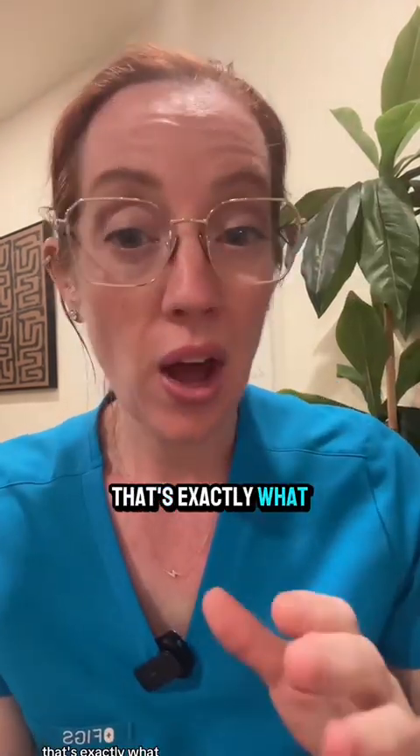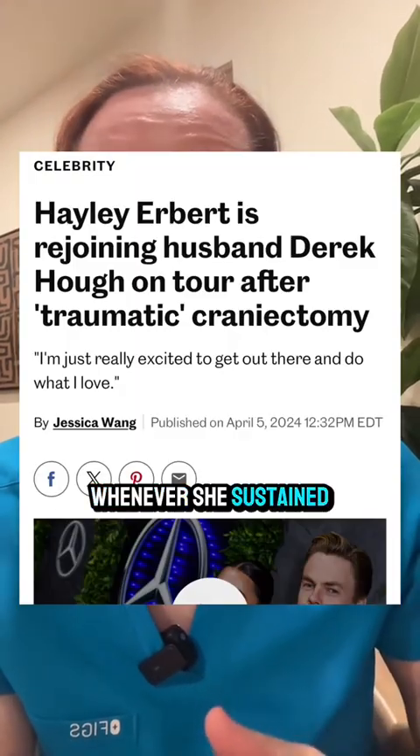That's exactly what happened several months ago with Dancing with the Stars' Haley Erbert, when she sustained a stroke leading her to have this surgery.